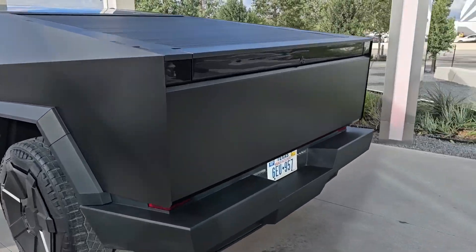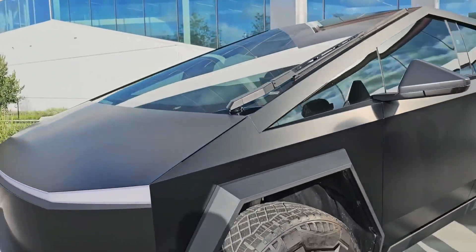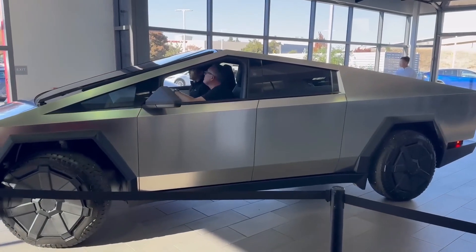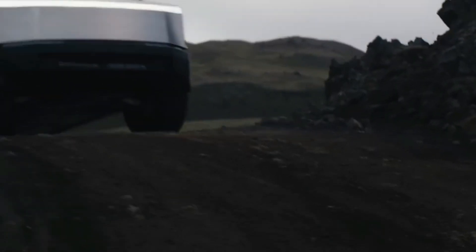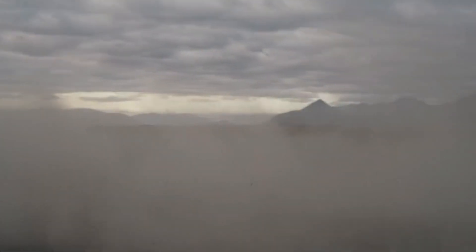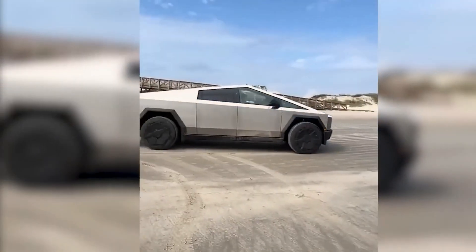Despite Tesla's expertise in scaling EV production, the Cybertruck presents unique challenges. Concerns about fit and finish, as seen in the release candidates, raise questions about potential quality issues. However, the production challenges mentioned by Elon Musk could also be related to behind-the-scenes manufacturing processes rather than the truck's appearance. Beyond the initial target of 125,000, Tesla has expressed the ambition to eventually produce 375,000 Cybertrucks per year, but a specific timeline for achieving this goal has not been provided.